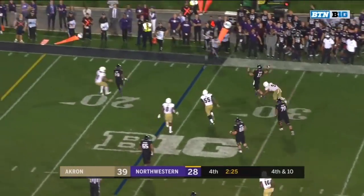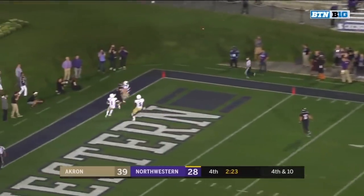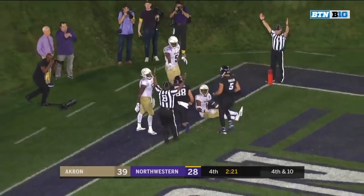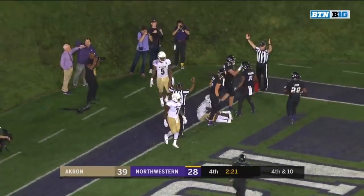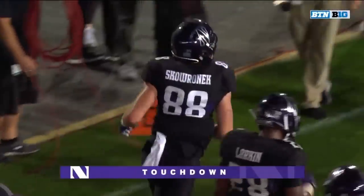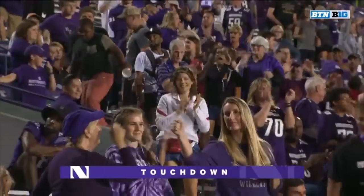Thorson in trouble — and the chase. He throws it to the back of the end zone. Pass complete, touchdown! What a play by Benick Skoranek.